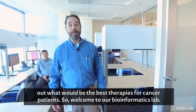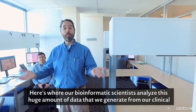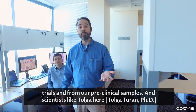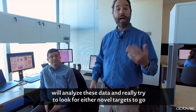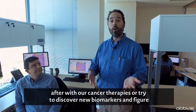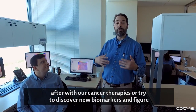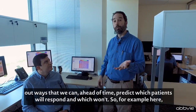Welcome to our bioinformatics lab. Here's where our bioinformatics scientists analyze the huge amount of data that we generate from our clinical trials and from our preclinical samples. Scientists like Tolga here will analyze these data and really try to look for either novel targets to go after with our cancer therapies, or try to discover new biomarkers and figure out ways that we can predict ahead of time which patients will respond and which won't.